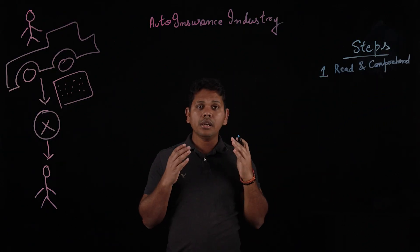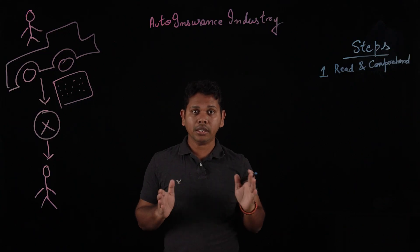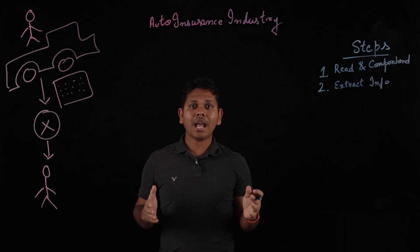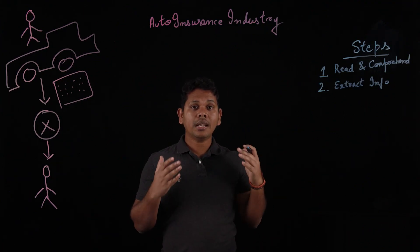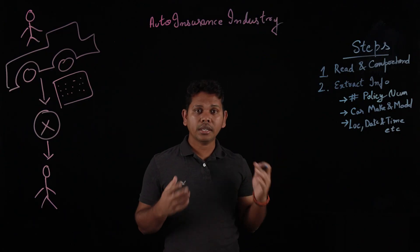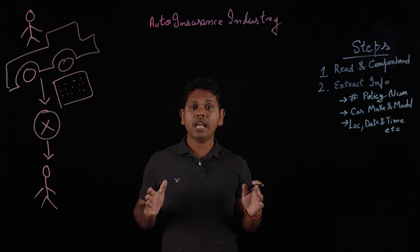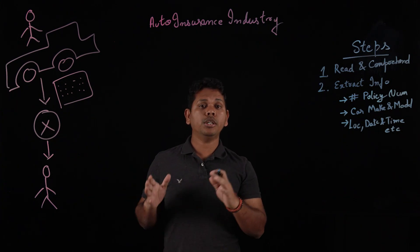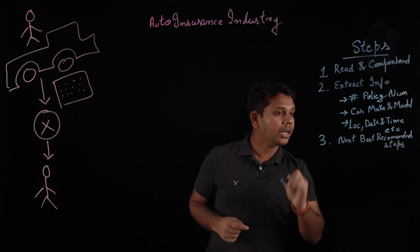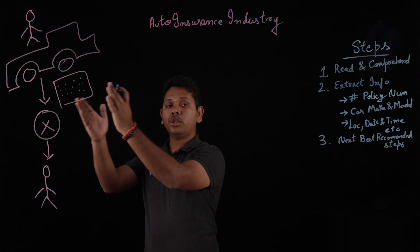Once a claim is assigned to the insurance officer, these are the steps the officer will follow to process the claim. Step 1: Read through the content word by word and comprehend it without losing any vital information. Step 2: Extract key information like car make and model, policy number, location, date, time, etc. In the final step, go through relevant existing documents or records and come up with the next best recommended steps, then send those steps back to the customer.